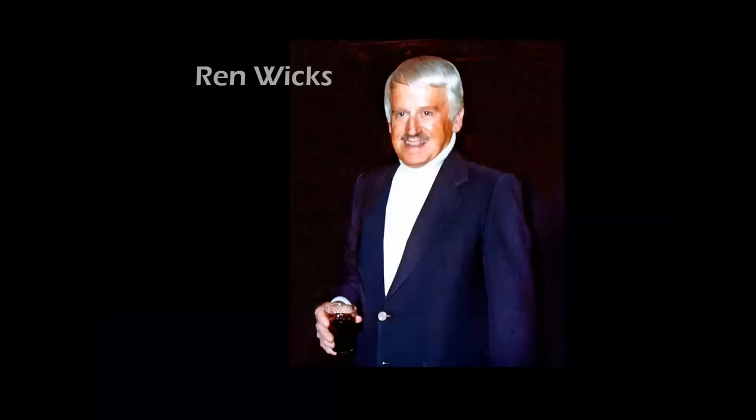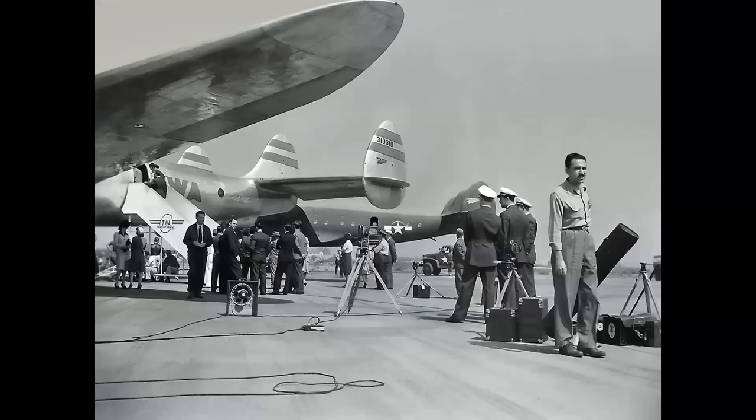Our second artist is the great Wren Wicks. Here's a photo of a younger Wren in the 1940s — on the right side there he's setting up a movie shoot and photo shoot for TWA Constellations. Wren was Howard Hughes' personal artist and illustrated many TWA aircraft.